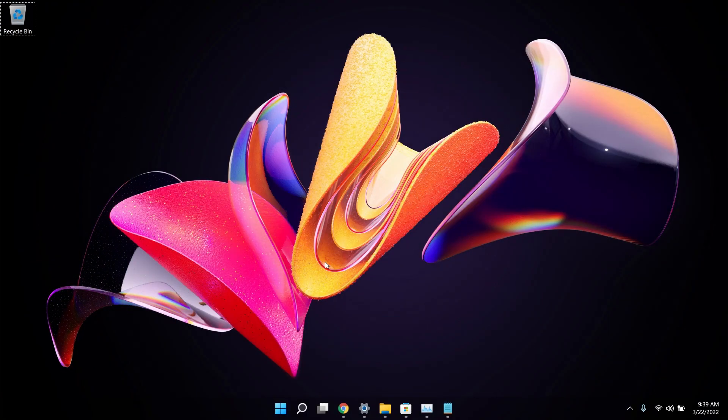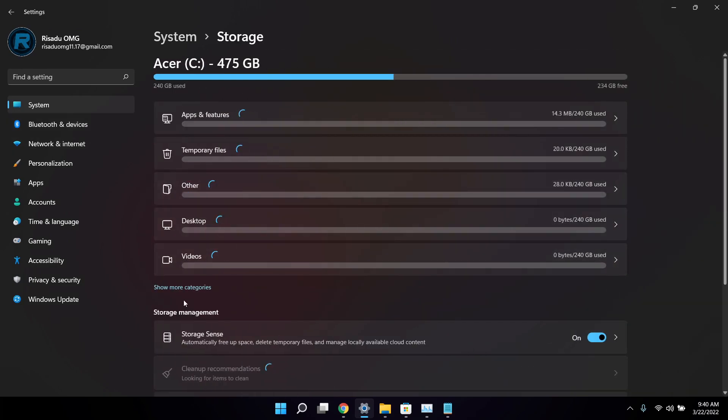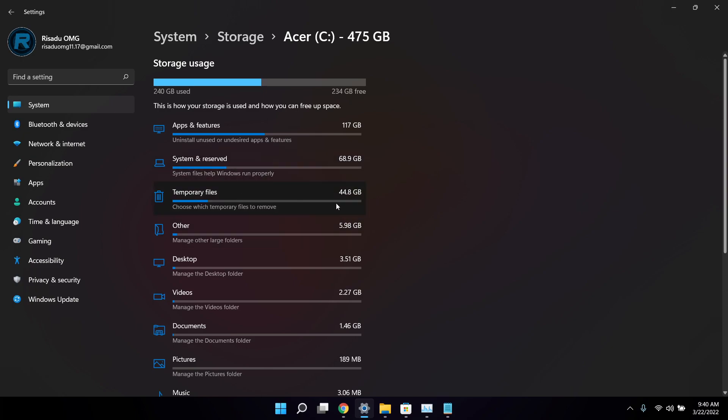Trick number ten is checking how much space your apps are using. Open Settings, go to System, scroll down to Storage, and click 'Show more categories.' Windows 11 will display a full breakdown of app usage, system usage, and temporary files. For example, you might find 44 GB of temporary files you can clean up to free storage space.